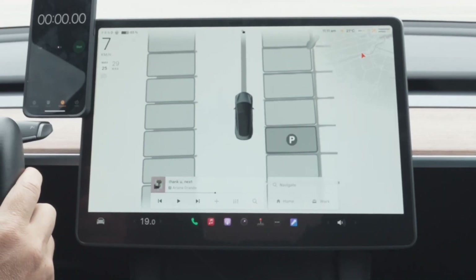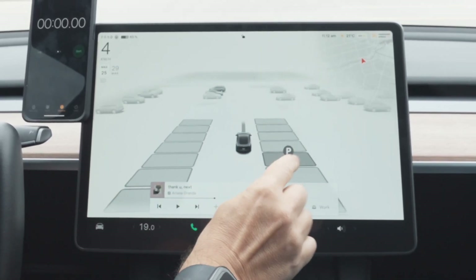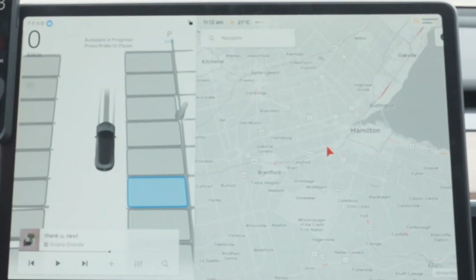But then FSD 12 came out and it was a game changer. The vision-only auto park, in my opinion, is amazing — I use it pretty often. In my opinion it's pretty on par with regular drivers in terms of timing. A lot of people say it's slow but I don't find it that much of a difference. So today we're going to test the difference between how long it takes for a Tesla to auto park versus a regular driver.